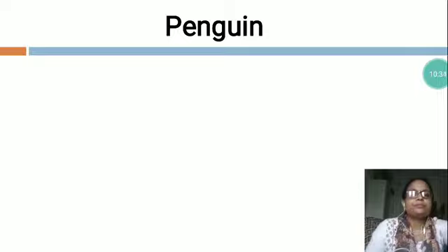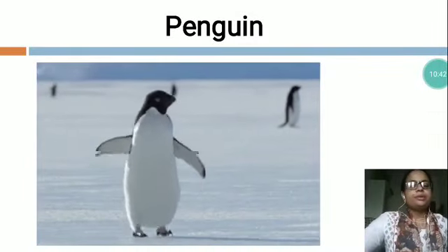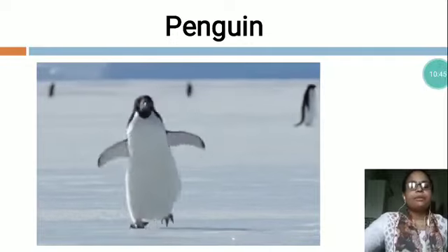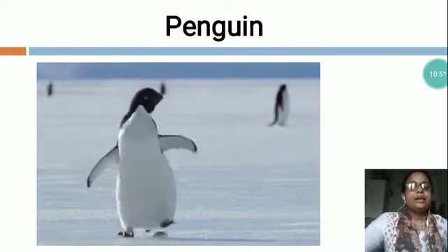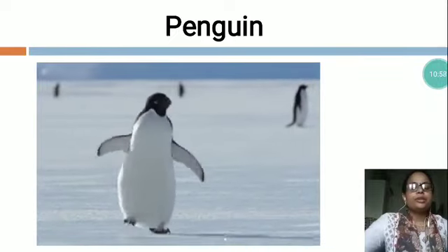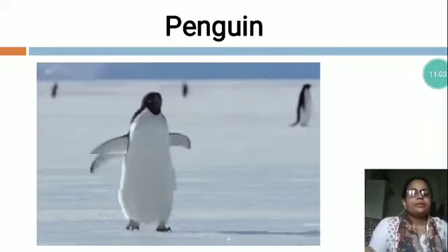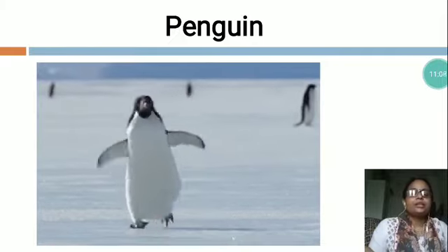Now the next is P-E-N-G-U-I-N, Penguin. Penguins are birds but cannot fly. Penguins have black beaks. Penguins live on land and in water. Penguins live in large groups called colonies. They walk with a funny waddle. They are very good swimmers. They eat fish and other small sea animals.